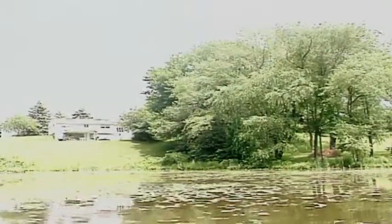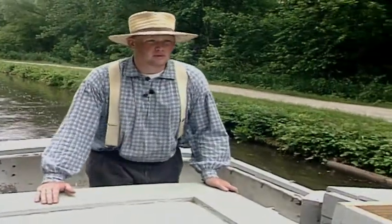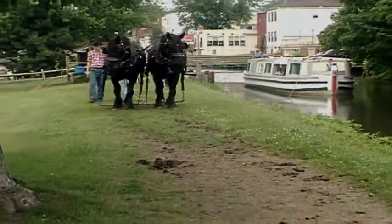Today, many of these canals have been filled in and, in other places, built over. Towpaths have been paved over for bicycles. It's good to see some of them preserved to give us a glimpse of our past.